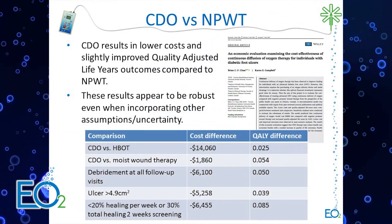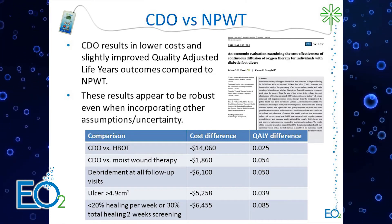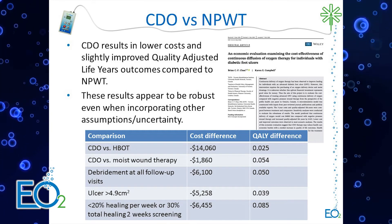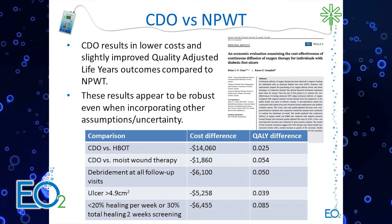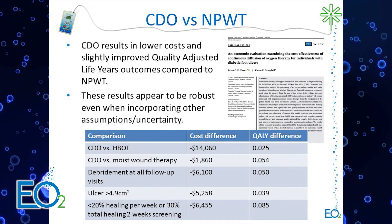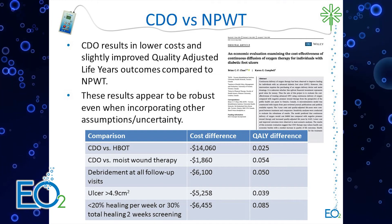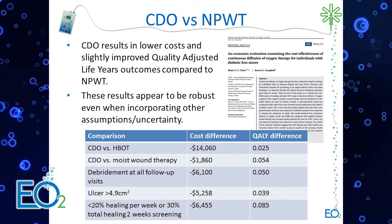We find that CDO results in lower cost as well as slight improvements in quality-adjusted life years when compared to negative pressure wound therapy, hyperbaric oxygen therapy, and advanced wound dressings. Overall, these results appear robust even when we incorporate different assumptions and include uncertainty in our analysis.